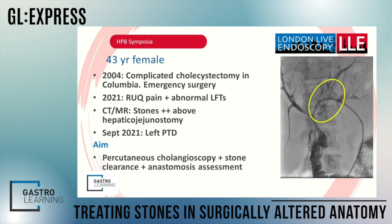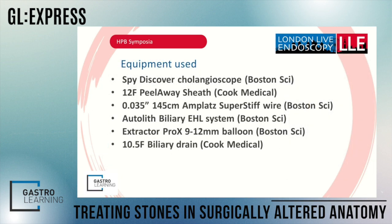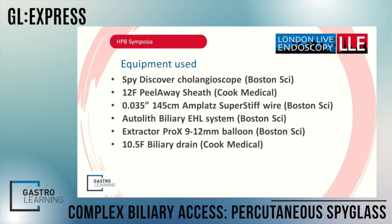She went through our multidisciplinary meeting and was admitted for a percutaneous cholangioscopy. Let's look at the equipment: the new Spy Discover cholangioscope, the 12 French peel-away sheath from Cook, a stiff Amplatz wire, a biliary drain, and stone extraction equipment.